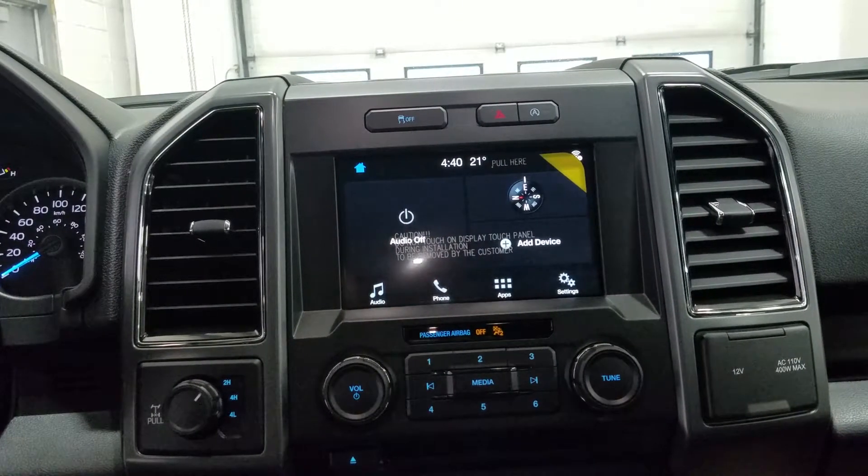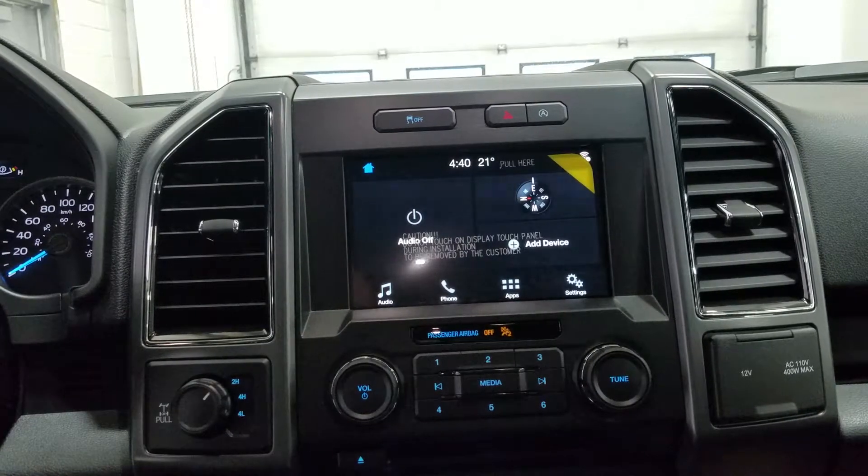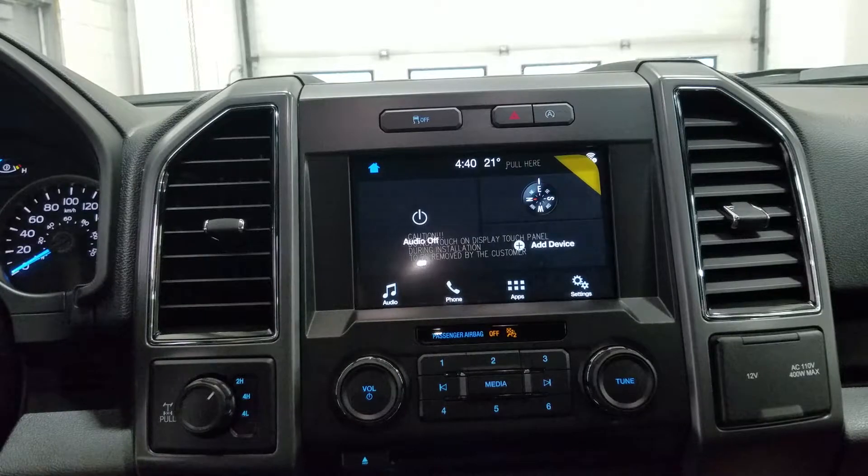At our head unit, we have our SYNC 3 8-inch touchscreen display, which allows for audio control, phone connectivity, and other apps including Android Auto and Apple CarPlay.